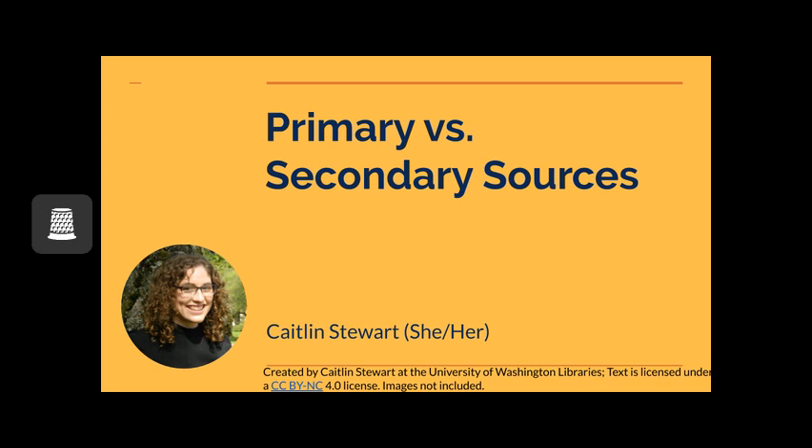Before we get started, there will be some activities in this module, so make sure that you have either a writing utensil and a paper or a document to type in before you proceed.